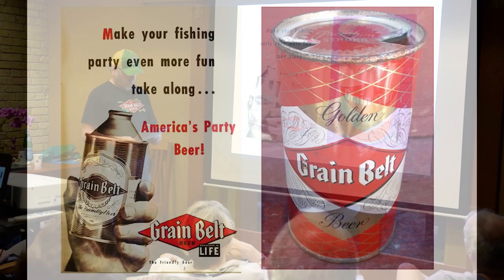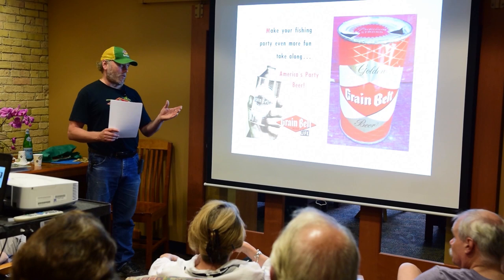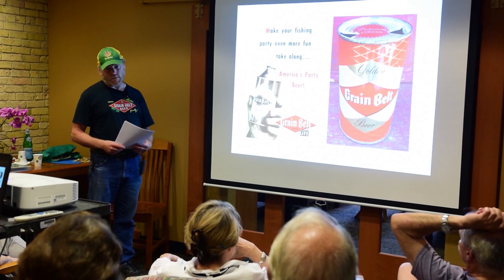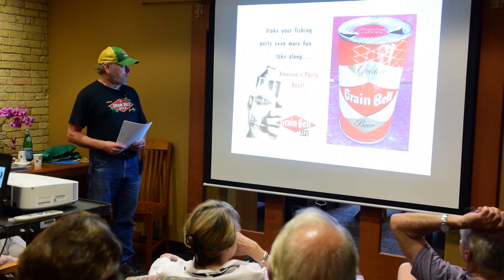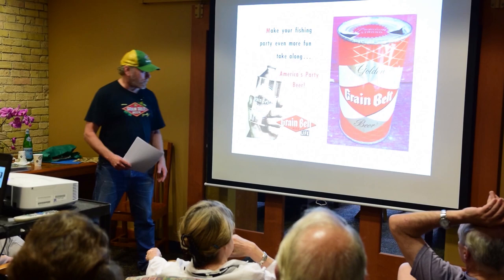In 1955, Grain Belt switched from cone-top cap-sealed cans to flat-top cans that required a church key opener. The design of the current Grain Belt cans is based on this design, although the structure and materials are completely different. Back then, cans were made of thick tin-plated steel with three pieces—the can body welded together with a seam, with the top and bottom added. Now it's all pressed aluminum, much lighter. The old cone-tops are popular with beer can collectors.